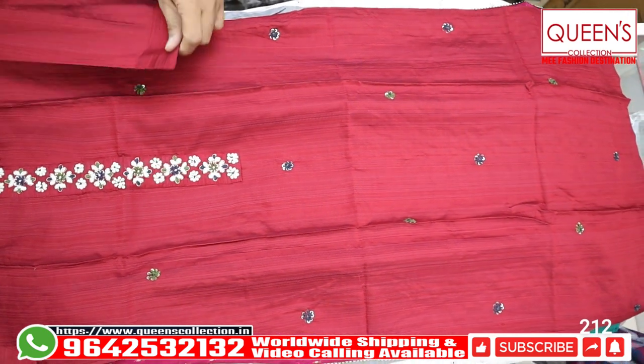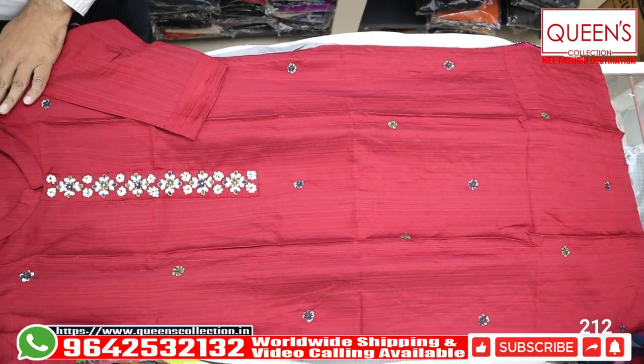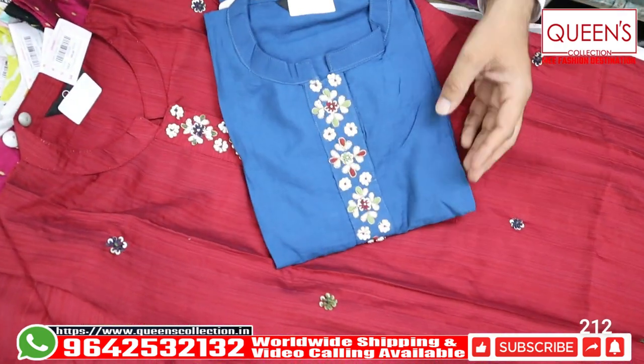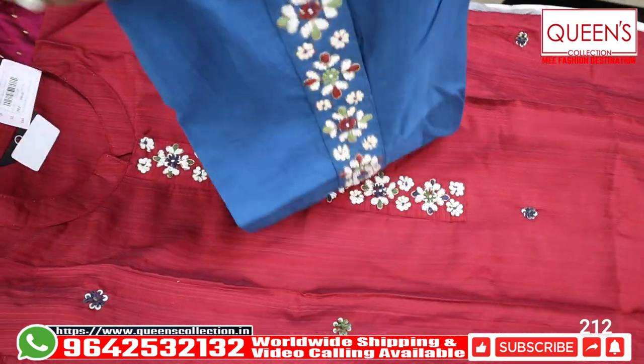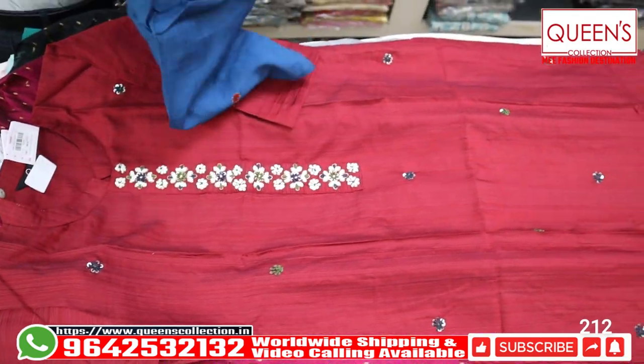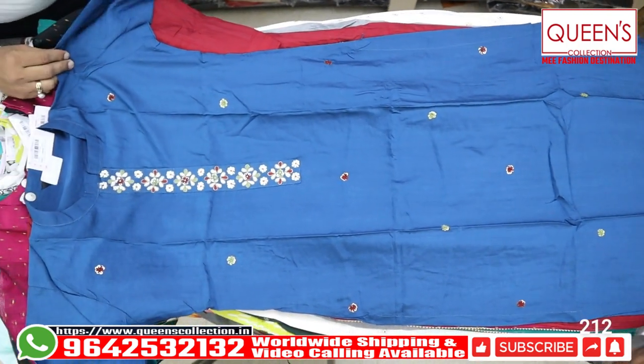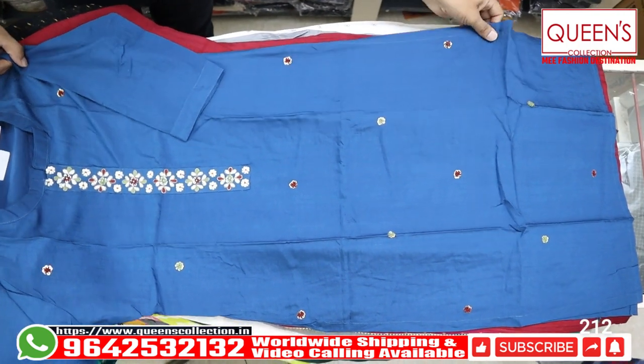It looks very nice with a very nice look. Two colors are available: reddish color and blue color. Both colors are really good. M, L, XL, XXL — 4 sizes available. Ultimate collections, very nice variety and rare collections.